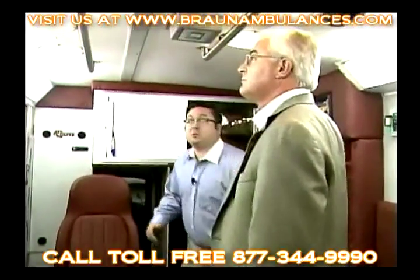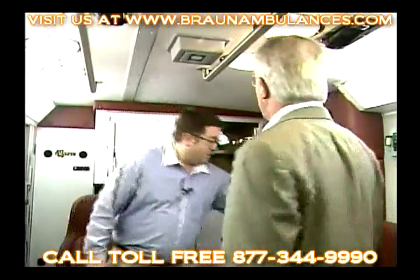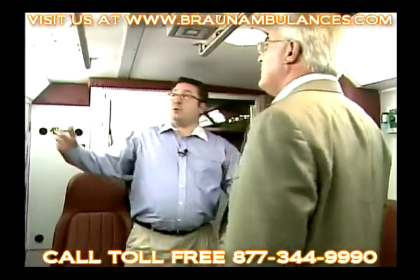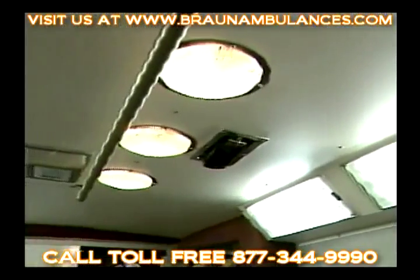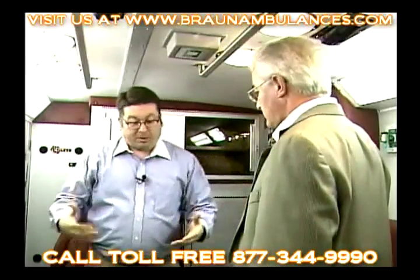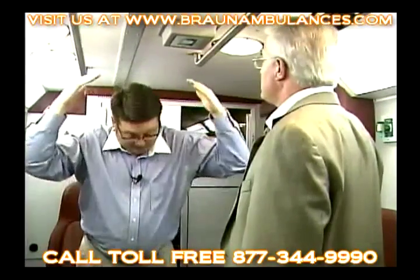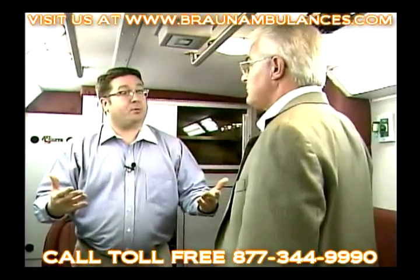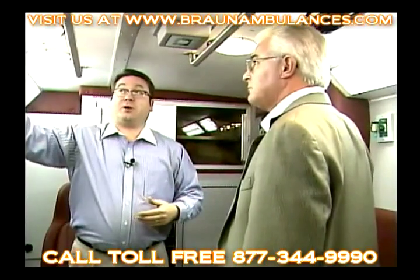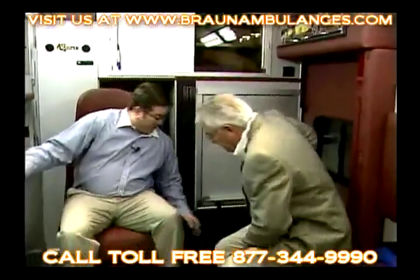You probably noticed when you first walked in the amount of headroom in the interior space — and the lighting is fantastic. An exclusive feature of the Braun is the angled fluorescent lighting. No other manufacturer does that — most put them directly overhead horizontally or vertically. The reason we angle them is that as the paramedic or EMT is reading the patient's color, if the lighting is directly over top, it casts a shadow and you won't get a proper read on the patient's color. That's why we've angled them to the side.